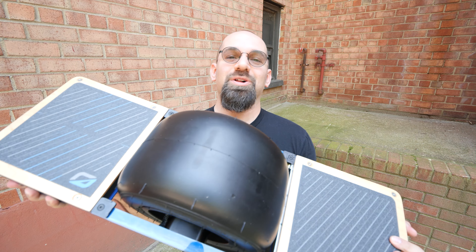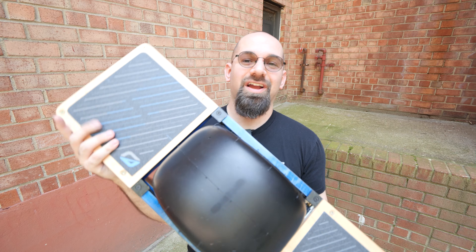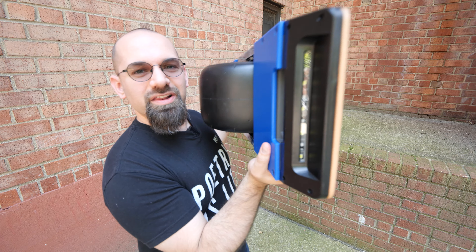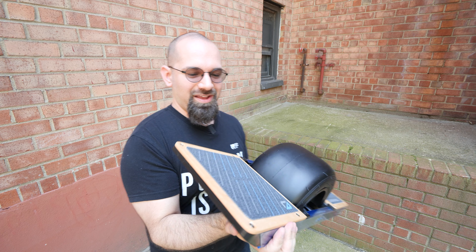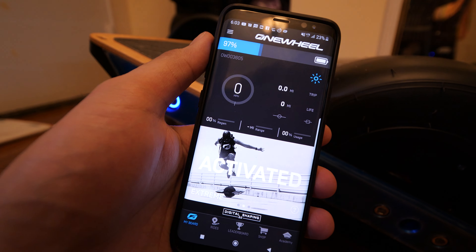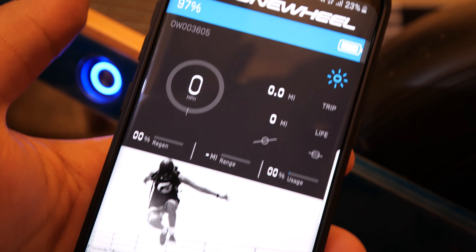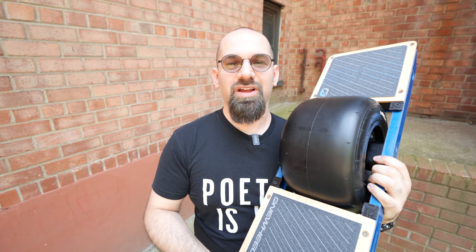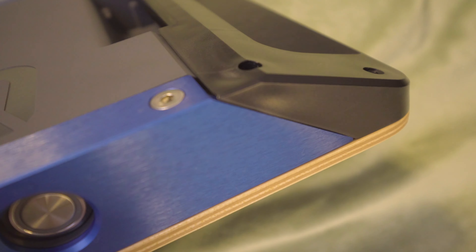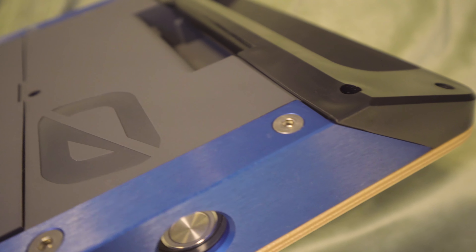This is a V1 Onewheel, but not just any V1 Onewheel. This one has never been ridden — ever, not once. This tire has never touched the pavement. These bumpers are clean. The foot pads are unscratched. There are also zero miles on it. I checked the app — never been ridden. A couple of rotations, I assume, for testing, but other than that, never been ridden.